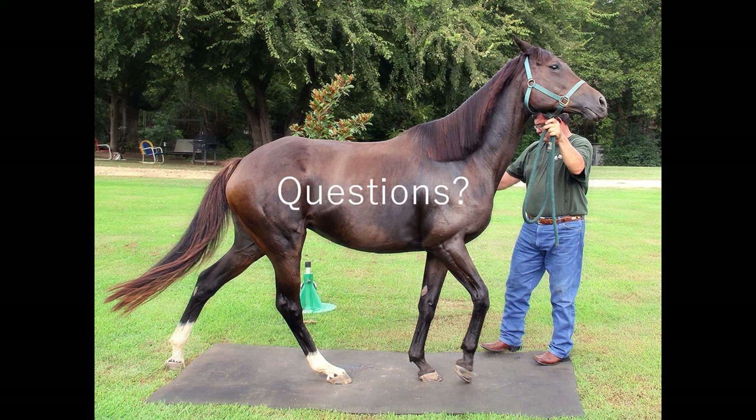This looks like a testimonial: I have an Anglo Arab that foundered several years ago that I thought I would have to put down. Thankfully, between my farrier and Farrier's Formula double strength and proper nutrition, she has responded beautifully. Thank you, Farrier's Formula — and thank you, Nancy, that's great.